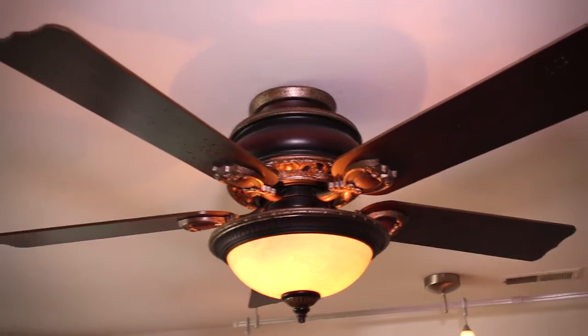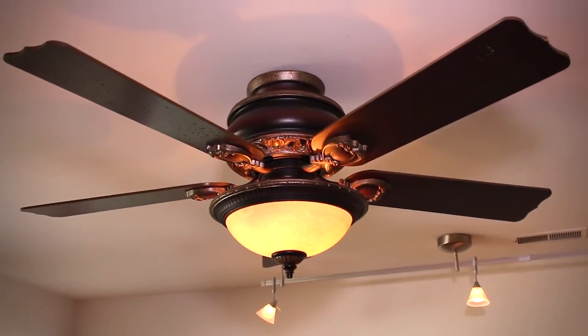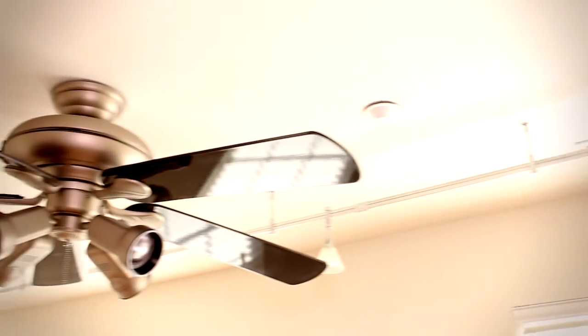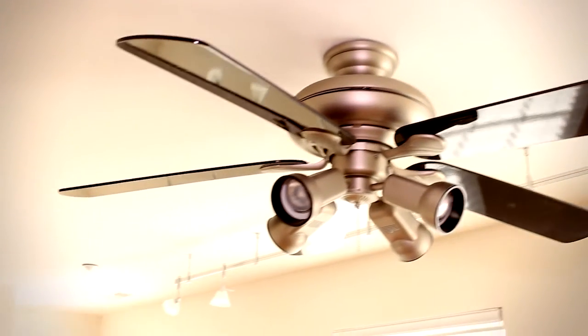Nice ceiling fans throughout, nice recessed lighting throughout — just the same theme throughout the house. Just quality, quality, quality. The last place we're going to take you on our tour, folks, is the rooftop deck. Let's go upstairs and check it out.